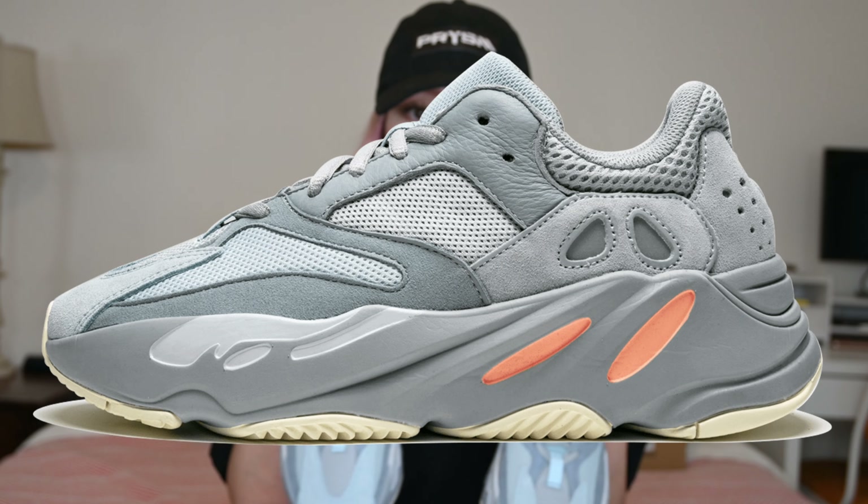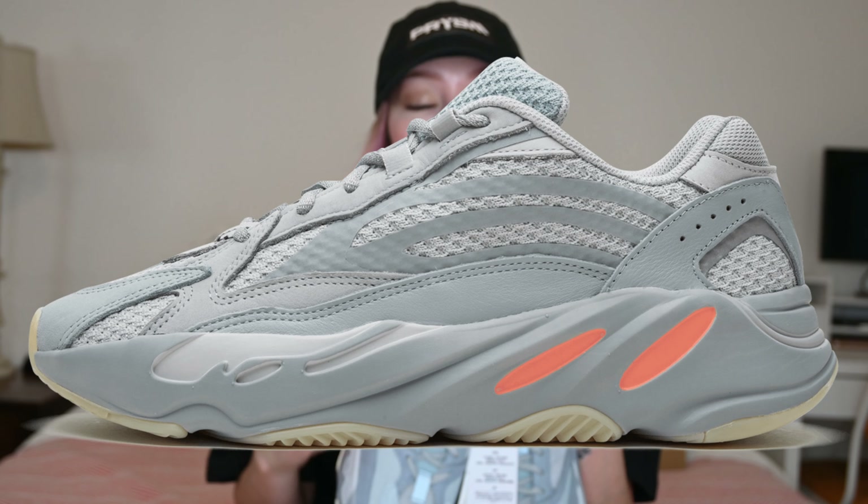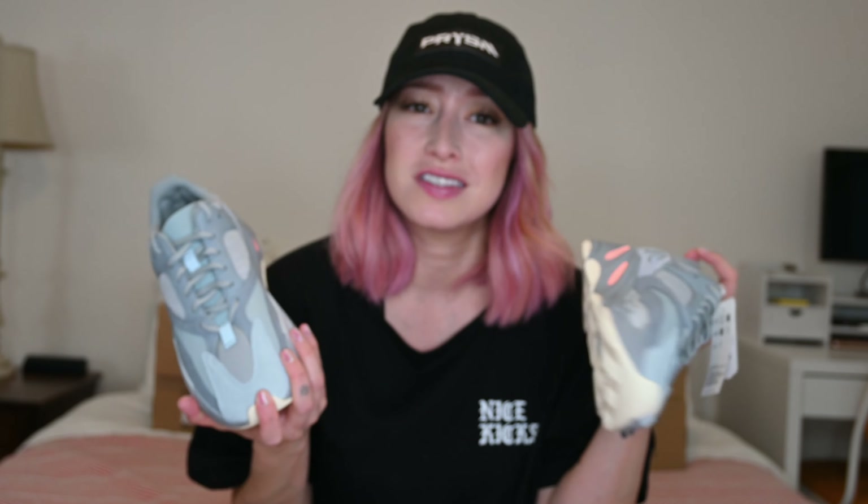Our next colorway is the Inertia. The Inertia came out on March 9th, 2019 — that's about a year and a few months after the original colorway. There are two versions of the Inertia: V1 and V2. I'm not really sure why Kanye decided he needed two versions of the same colorway, but you guys know how he rolls.